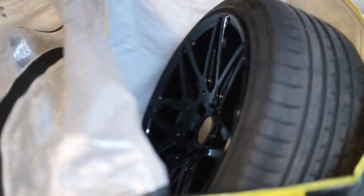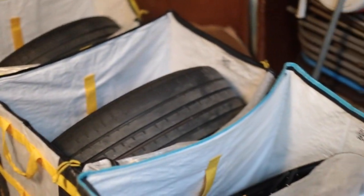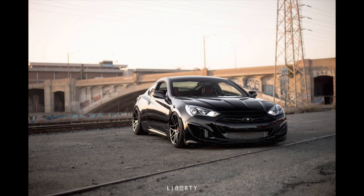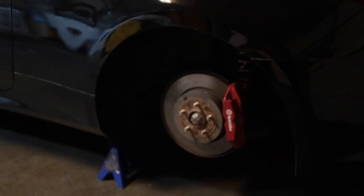Let me know — 19 by 9.5, 19 by 10.5, plus 22, 5 by 114 lug pattern. They look great on stock bodies. They fit perfect — just let me know.